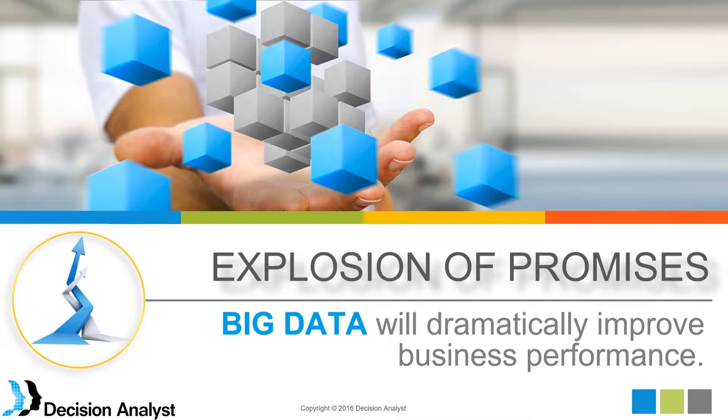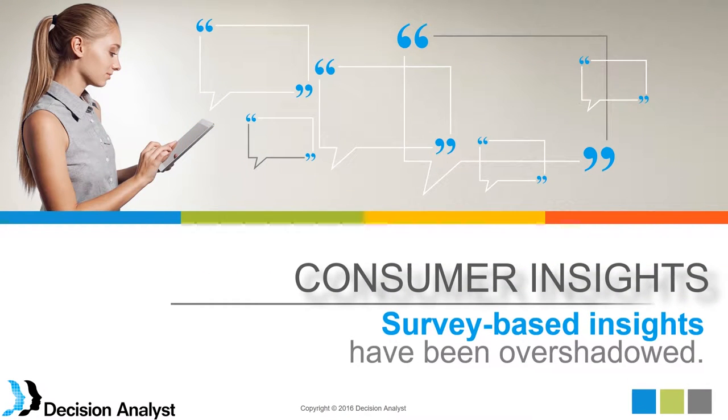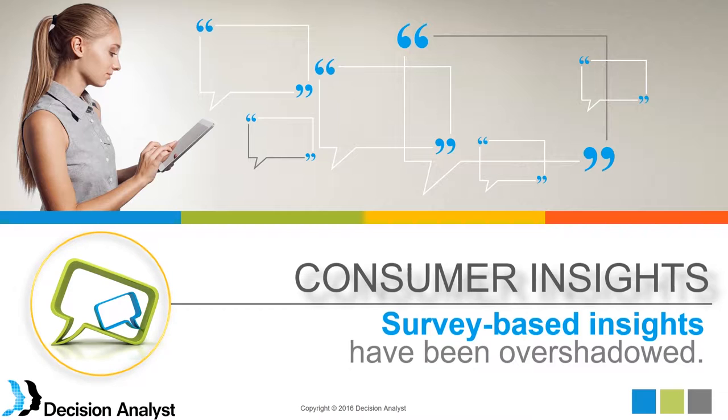All of these came with promises to dramatically improve business performance by modeling this data and building predictive models. We have the consumer insights and survey-based insights that have been around for decades but have been somewhat overshadowed by the explosion of interest in big data — setting up technologies and platforms to capture it and the promises for its analysis.